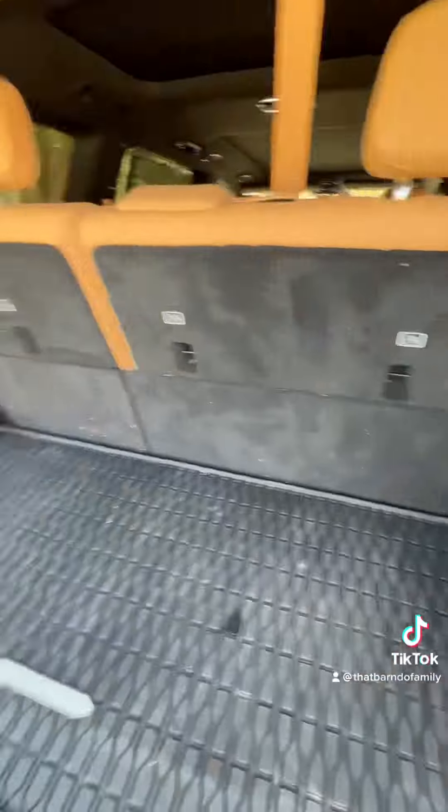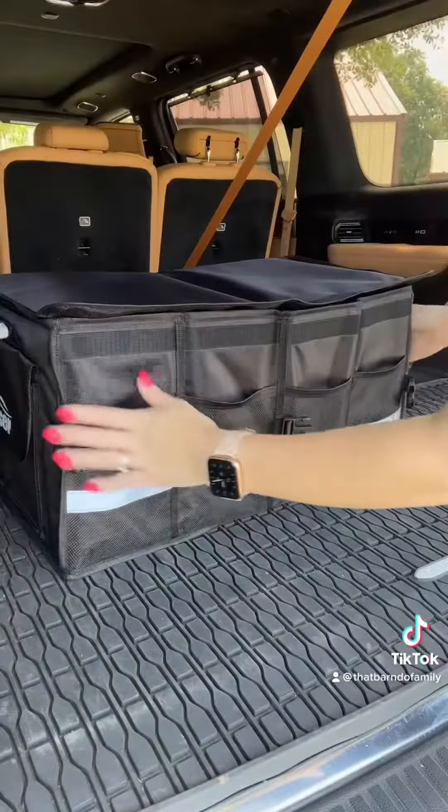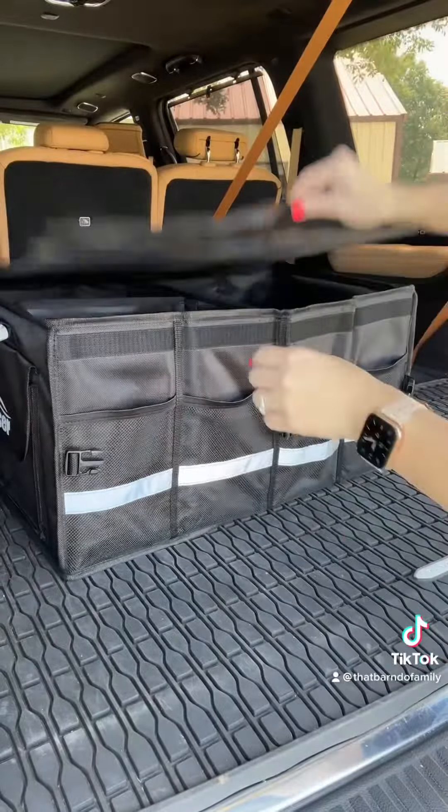Now let's look at the back. The trunk has a lot of space with the seats up, and even more when the seats are down. This is my new trunk organizer — we're going to pack it up right now. It has Velcro on the bottom so it doesn't slide around. The first aid kit is packed full and linked in my bio. I also have a little mini vacuum cleaner that plugs into the truck.